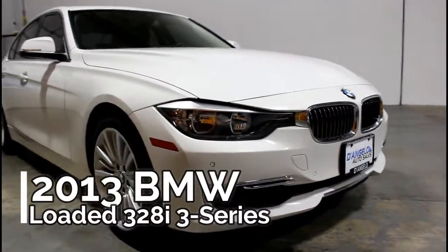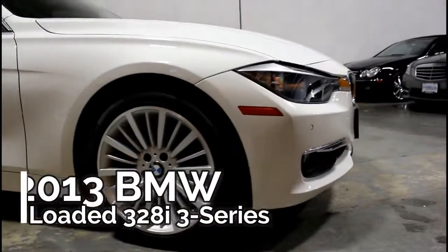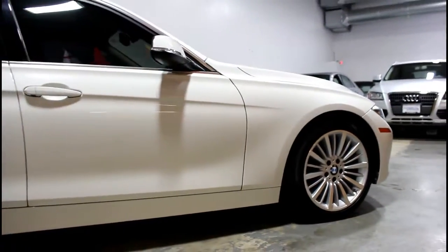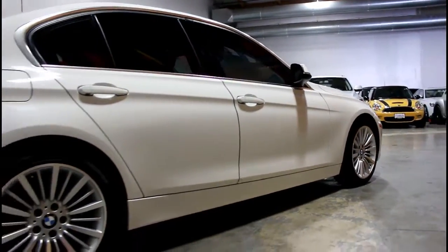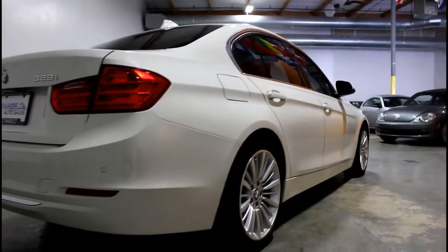Here's another great example of one of our pre-owned select vehicles, the 2013 BMW 328i Sports Sedan. Known as the F30, the 6th generation 4-door marks the end of BMW's old E-code naming scheme. They're slightly bigger, faster, and more fuel-efficient than the previous E90 generation.